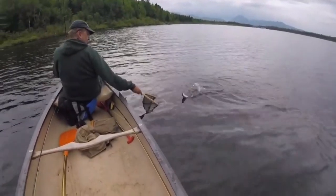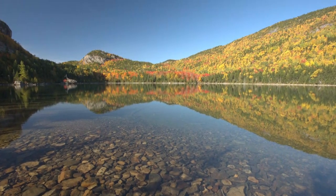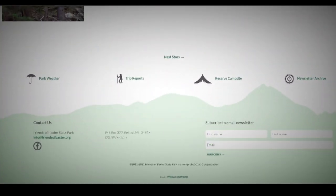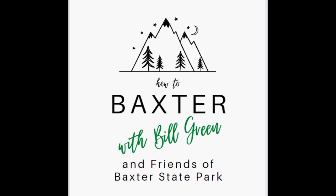Be sure to check the main fishing laws booklet for current regulations before your trip. For more information, visit the Friends of Baxter State Park website. You'll find links. We look forward to showing you how to Baxter — and stay here at Baxter.